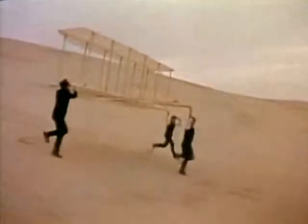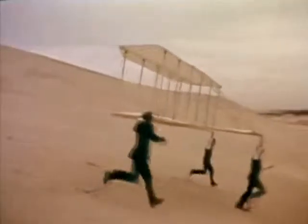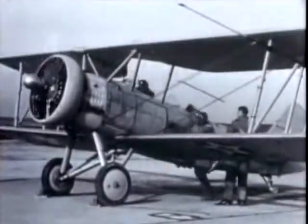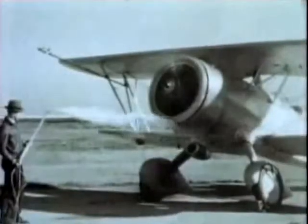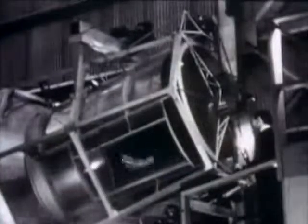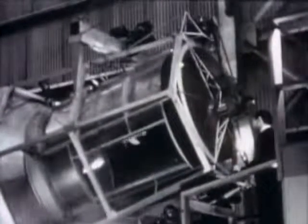Kitty Hawk, 1903. The success of the Wright Brothers put America at the leading edge of aviation. While the Europeans pulled ahead during World War I, that edge was recaptured and maintained by the NACA, the National Advisory Committee for Aeronautics.